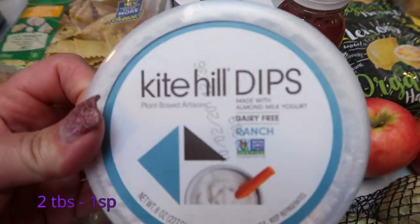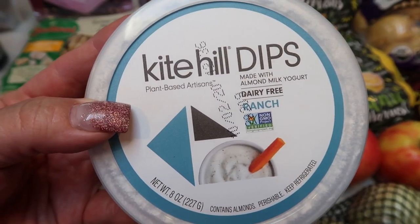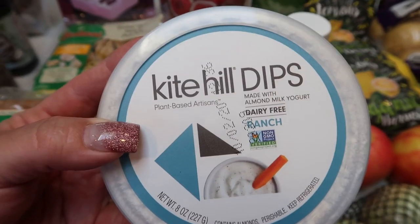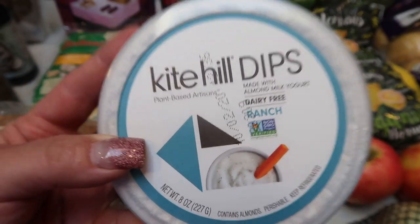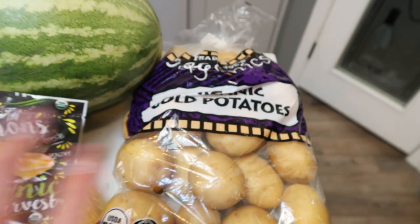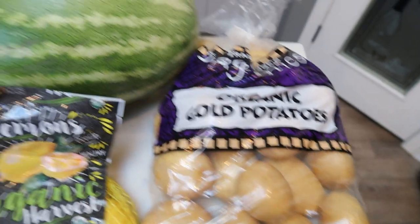I did grab the Kite Hill dip in ranch. I'm out of the French onion. I'm still working on my hummus and I decided to get this to dip cucumbers, carrots, and celery in — all of which I need to use up. So this will be a great way to get in some extra veggies. Between the dip and the hummus I'll eat up all those veggies. This too is on coupon at Target. And then at Trader Joe's I grabbed a big bag of gold potatoes because I need these for several recipes this next week, and everything else is produce.